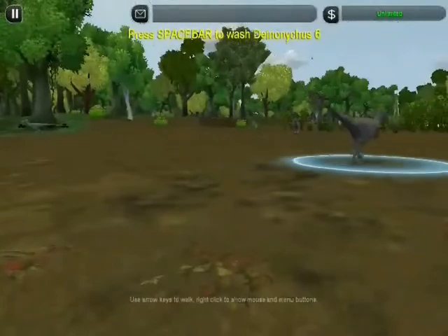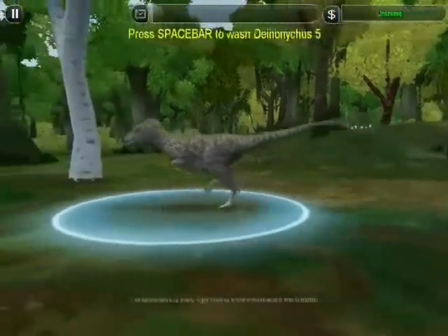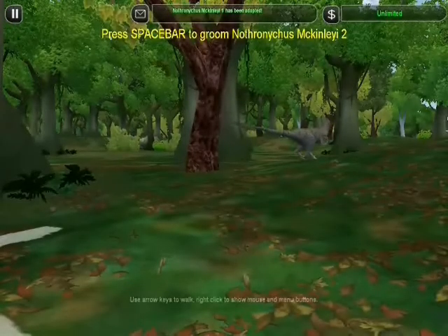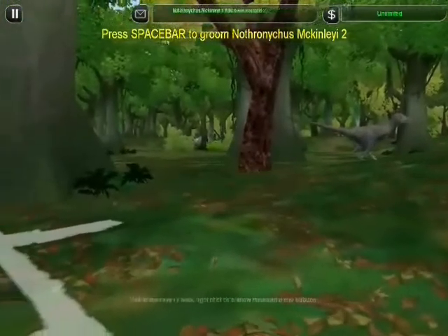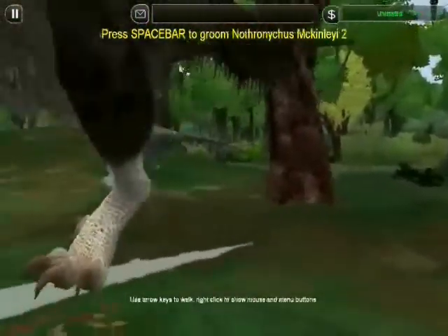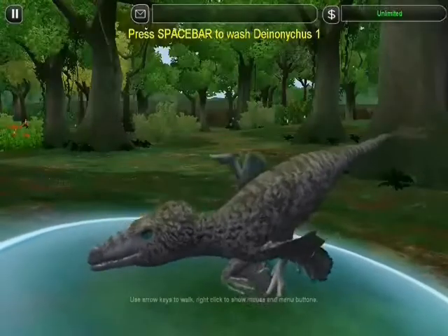The escape from the pack was a close call. To keep on running is playing it smart, but the raptor's not out of the woods yet — something's hiding in the bushes, and it's too large to elude detection. The raptor is leery.